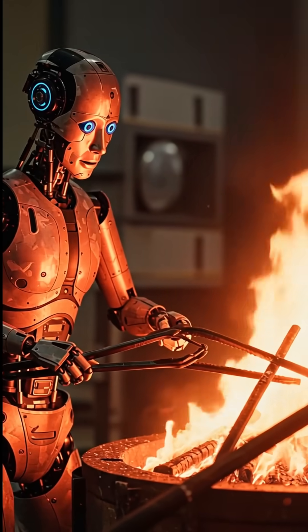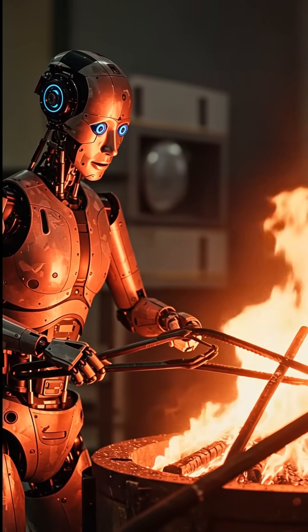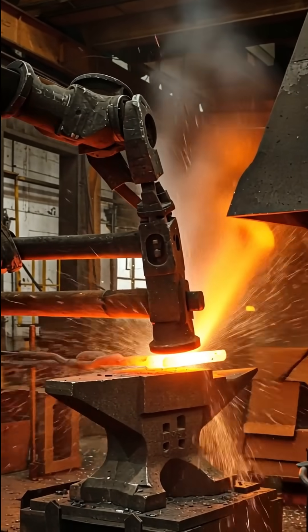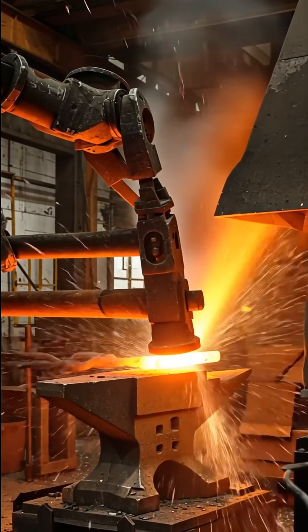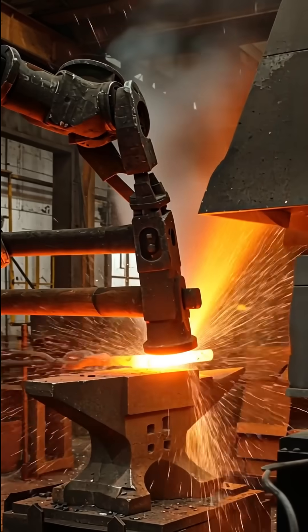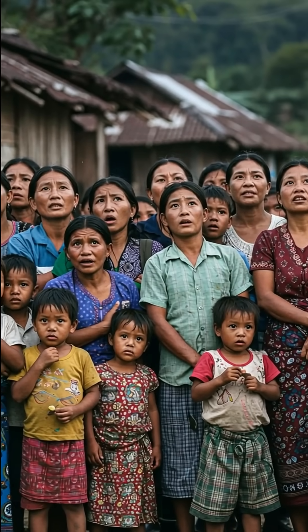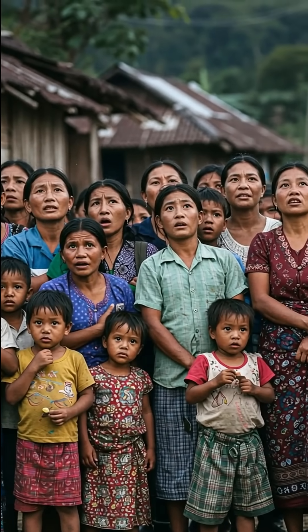It picks up a heavy iron rod and places it in the blazing fire, heating it until it turns red hot. Then, with powerful strikes, the robot hammers the metal on an anvil, shaping it with precision. Villagers gather to watch, amazed at how quickly and cleanly the robot works.